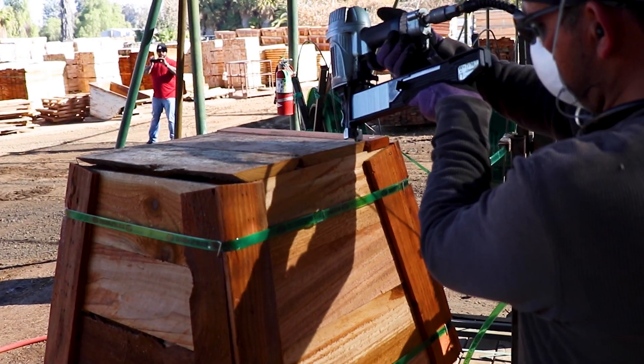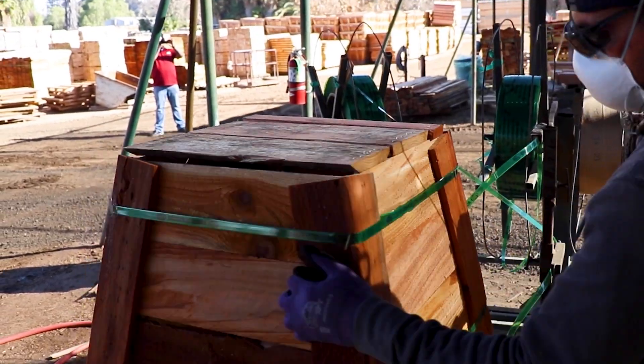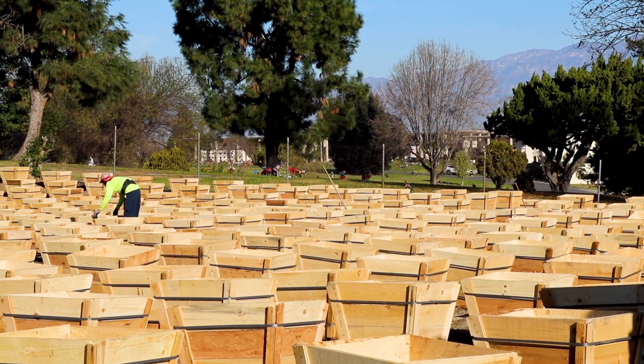We cut them down, put banding around them, put metal strapping, put bottoms on them, and then deliver them right to our farms to pot up the best premium trees you can get.